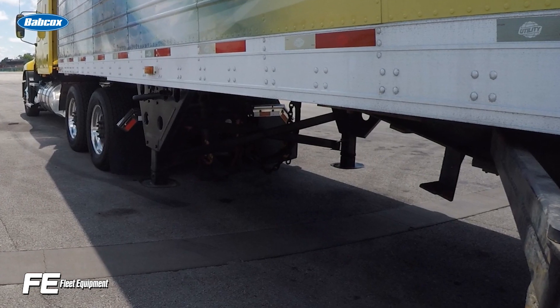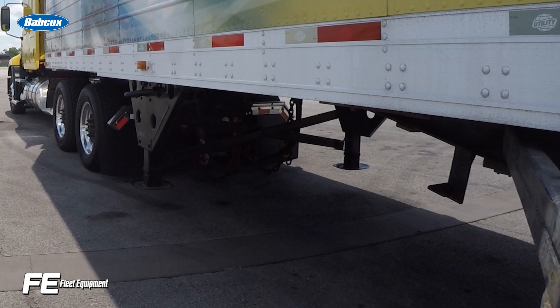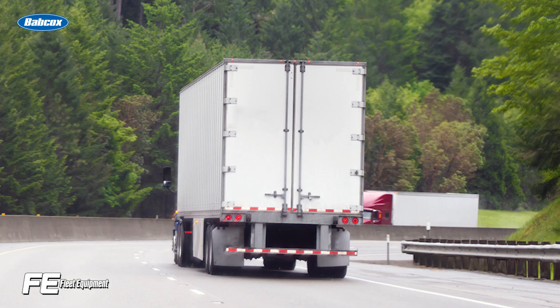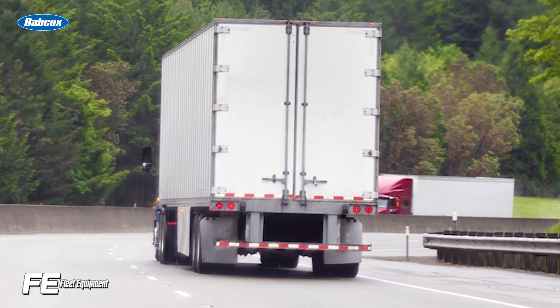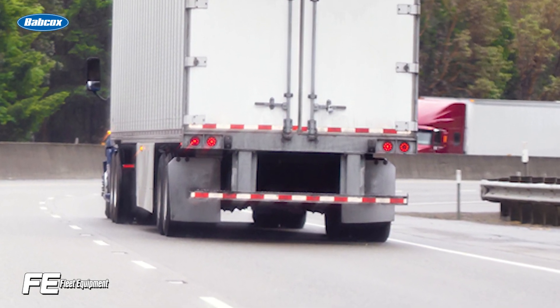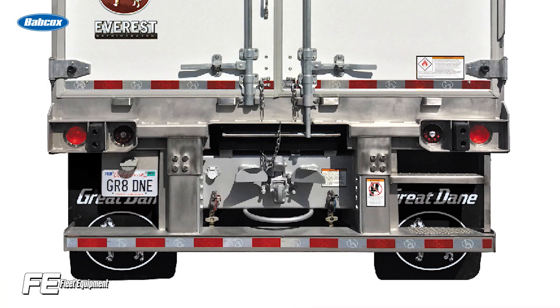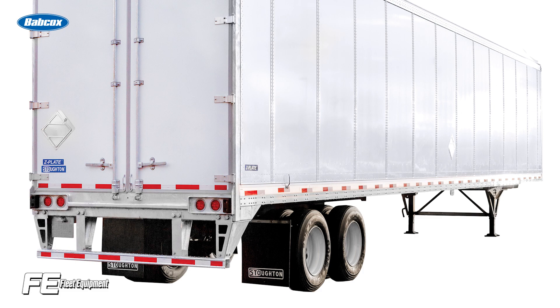While many of the older underride guards were compliant under federal regulations, which have not been updated since 1998, new rear impact guard designs have taken a huge step forward to help mitigate serious injuries or deaths when these types of crashes take place. New rear underride guards by the likes of Great Dane, Wabash, and Stoughton tout stronger building materials and better performance to help mitigate the severity of collisions.